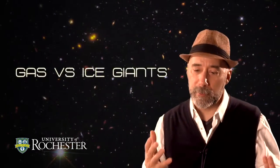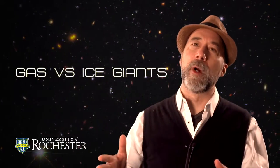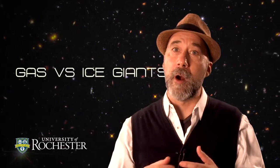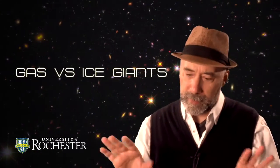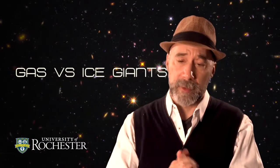Welcome back everyone. Now that we're further out in the solar system, it's time to unpack the difference between the different kinds of giant planets. There are gas giants and ice giants, and we want to distinguish between them in our understanding of both our own solar system and other solar systems.